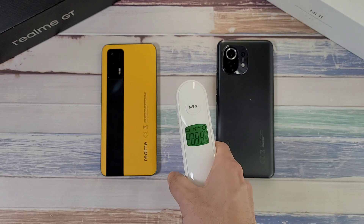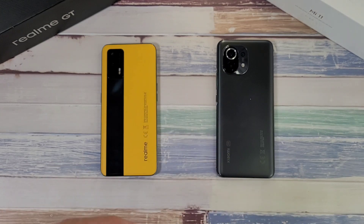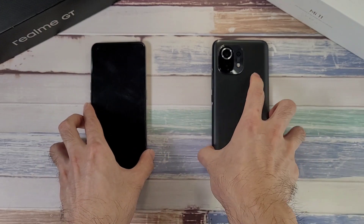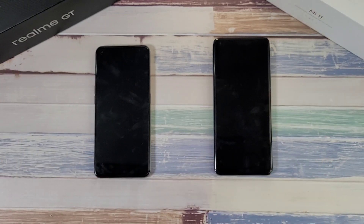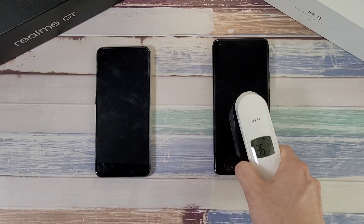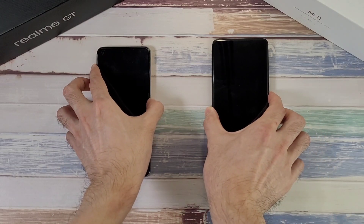Before we start, let's check out the temperature. In the room here in Malaysia, it's about 31.1°C — pretty hot. Checking the phones, the Realme GT is at about 36.1°C and the Mi 11 is at about 36.2°C, so very similar in terms of temperature. Now let's boot these two phones up.